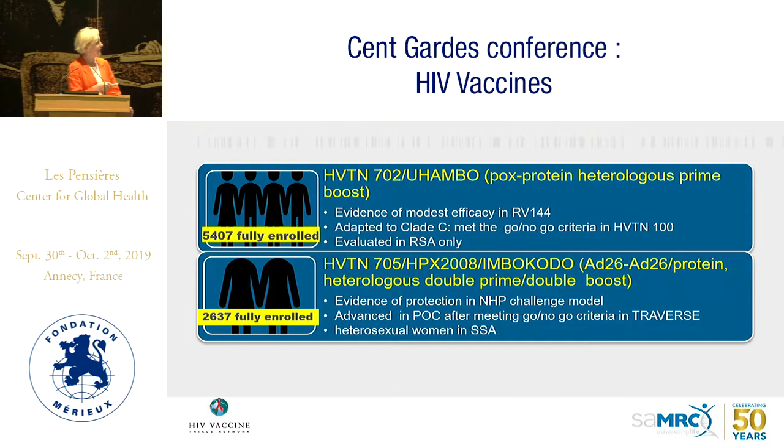For HPTN 702, also called Okambo, this is the pox protein heterologous prime-boost study. It is fully enrolled with 5,407 men and women in South Africa only. This is the RV144 regimen adapted to clade C, and we proceeded with the study once we hit the go/no-go criteria in HVTN 100.